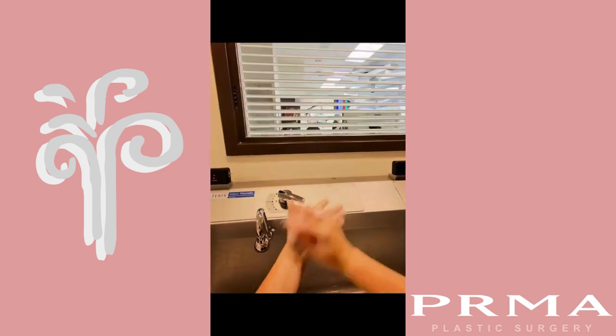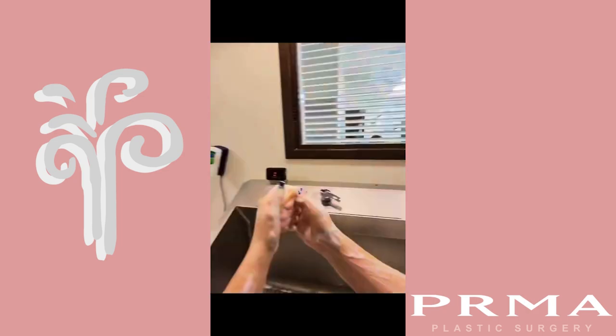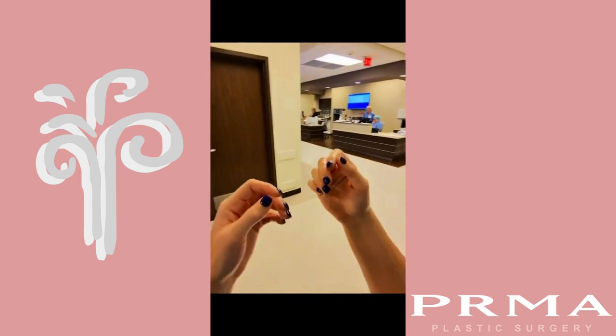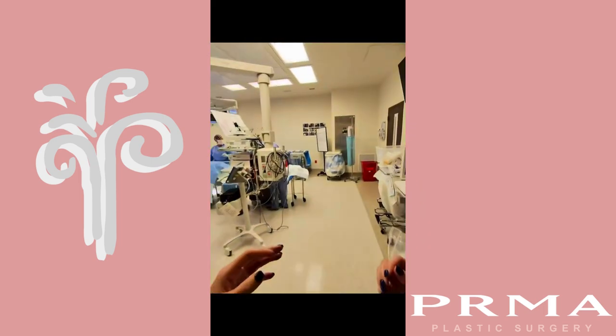At the scrub sink, I ran into other members of our team, including Dr. DeBerry, who will be doing our mastectomies for our case. We work closely with our breast surgeons each day, and now I head into the case to start.